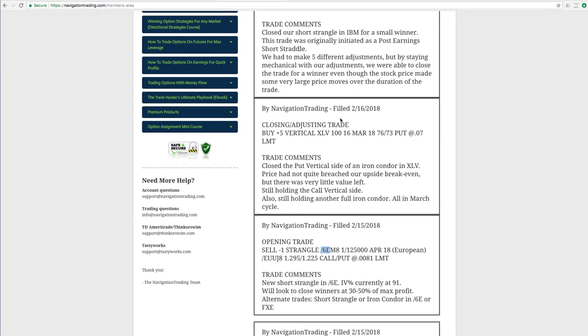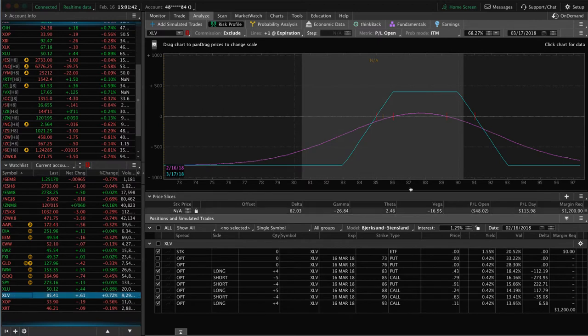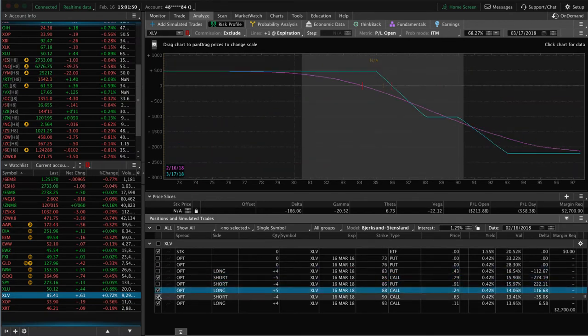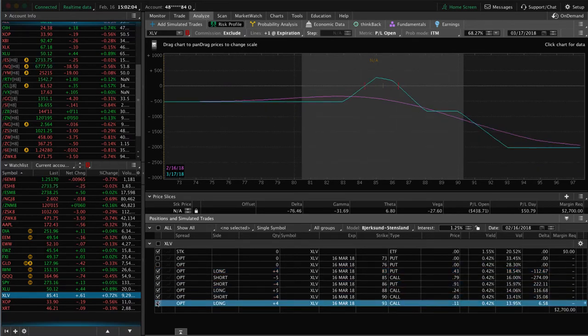Next trade was a closing adjusting trade in XLV. We closed out of our put vertical side of an iron condor in XLV and still holding the call vertical as well as another full iron condor. Looking at XLV — we've got these two pieces. This is our full iron condor, could use a little bit of up movement and contraction in IV. And here's the remaining call vertical side — this one could use a little bit of downside. So we've got one piece that could use a little upside, one piece that could use a little downside. We're managing these two pieces of the trade separately, but a lot of times we can benefit and book profits in both assuming price accommodates us.